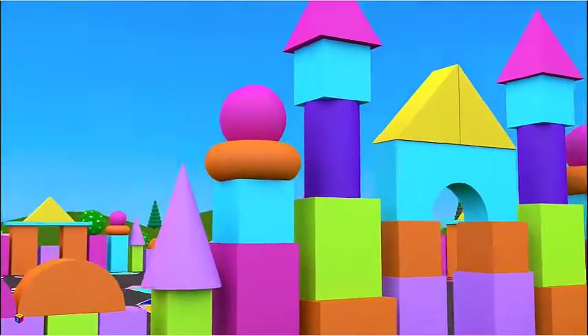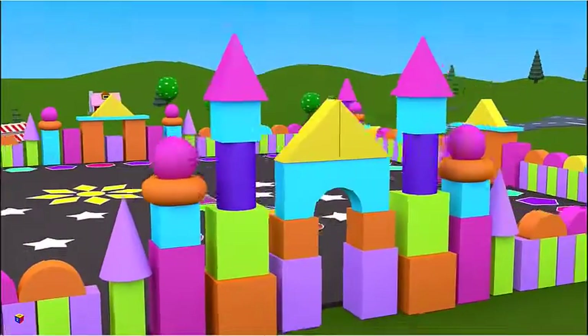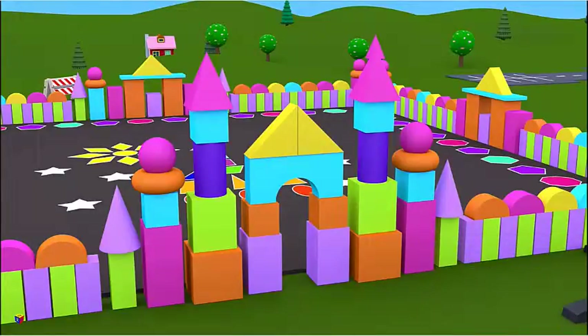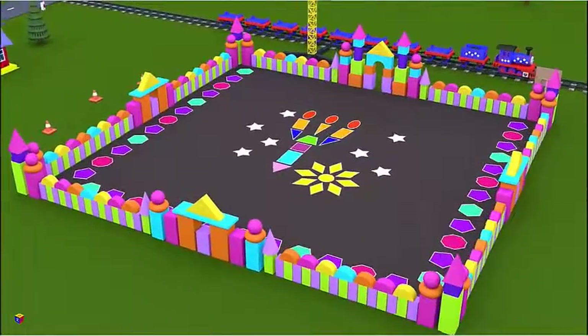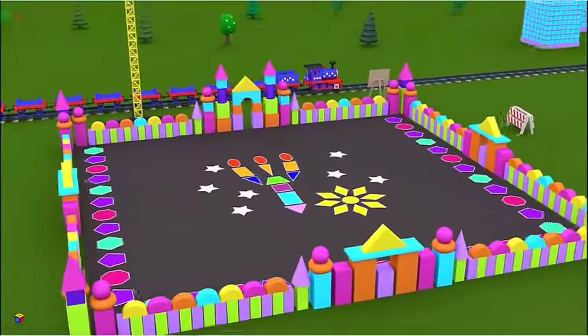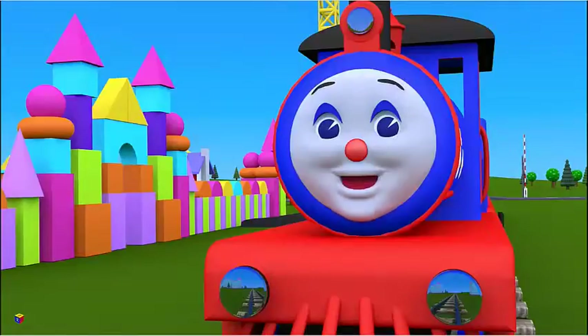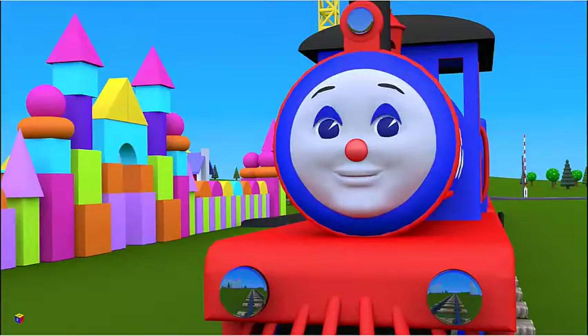Now let's take a look whether all the shapes are on their right places. Let's compare the gates with the blueprint. Yes, all shapes are on their places. The gates have been finished. It has turned out to be pretty, hasn't it? Thanks for your help, children. Bye, see you again.